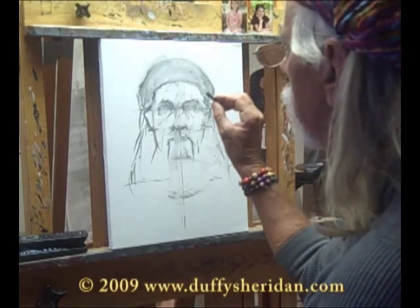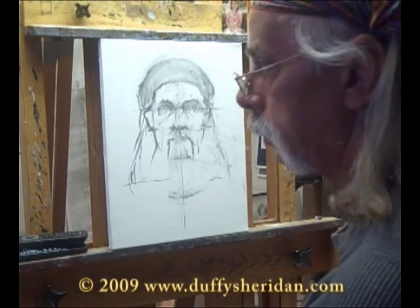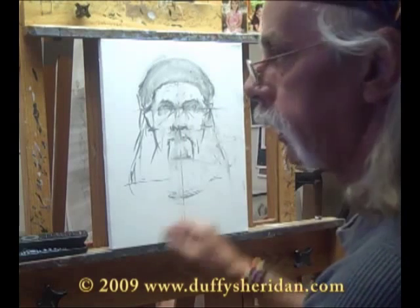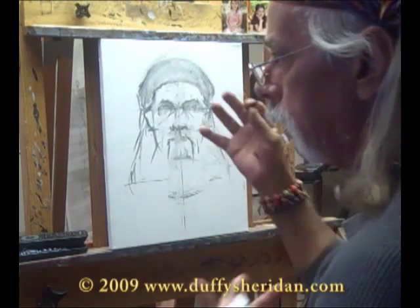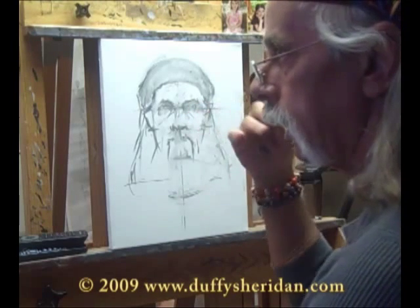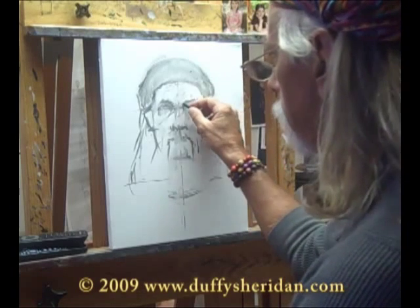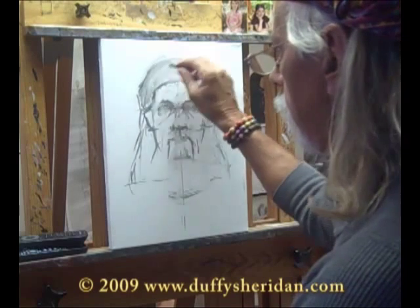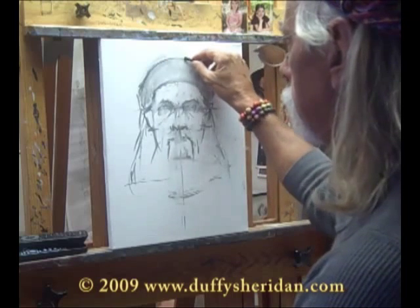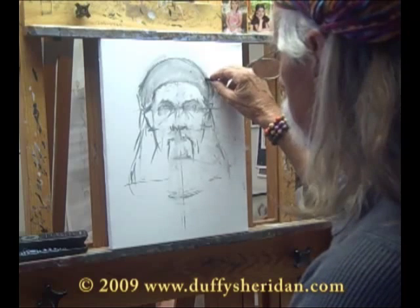Once I feel that I have things in pretty much the right position, I will choose one object — and it's usually my eyes. Once I determine they're in the right place and the size of the painting is basically the right size, I will begin doing my measuring, my visual measuring from that component. But in my mind right now, the size and shape of this little headpiece is controlling the way I'm thinking about my initial drawing here.